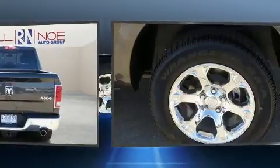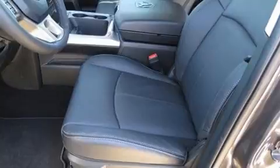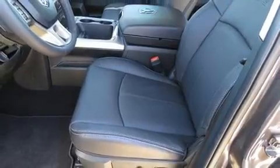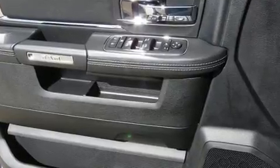It distinguishes itself from the competition with features such as a rear step bumper, an automatic dimming rear view mirror, automatic dimming door mirrors, power front seats, a bed liner, and voice-activated navigation.